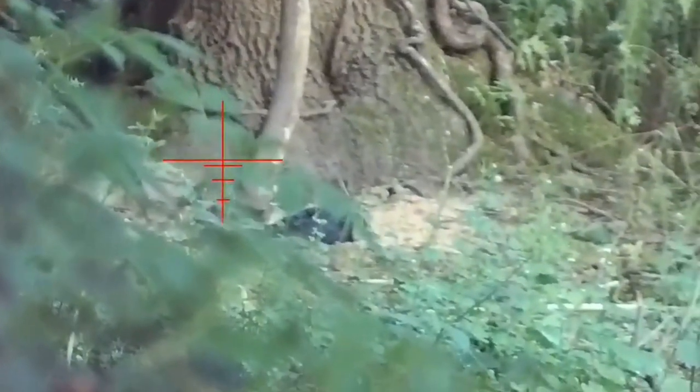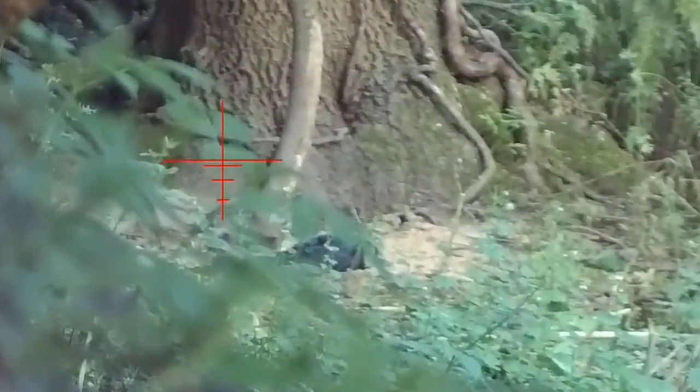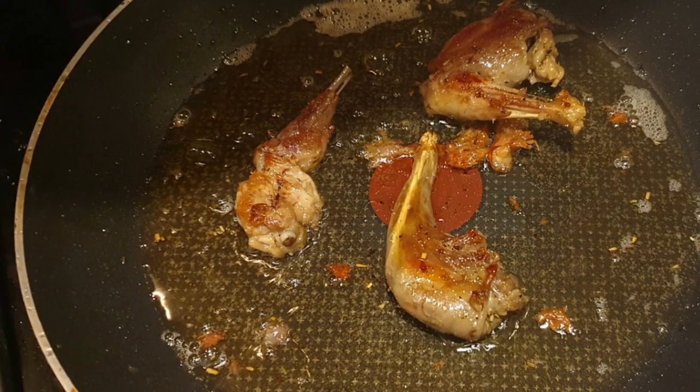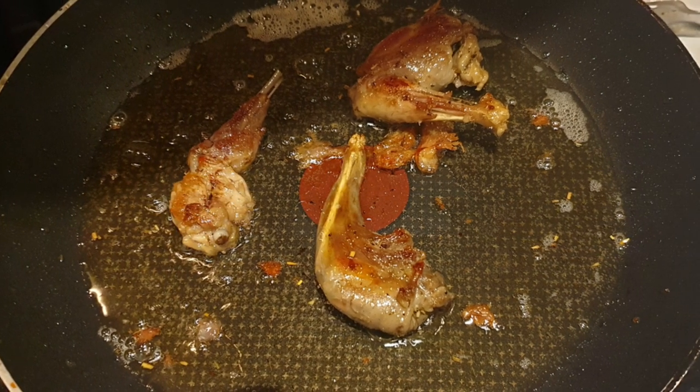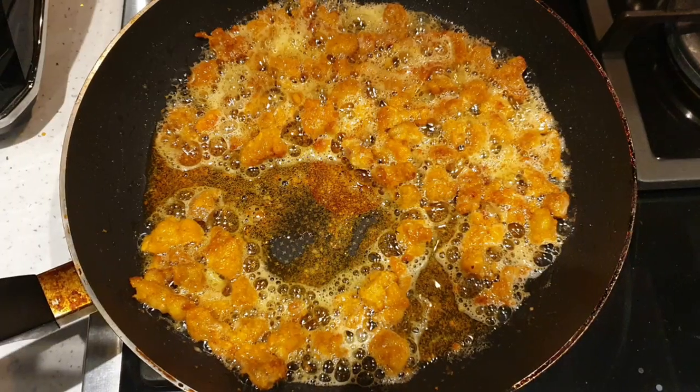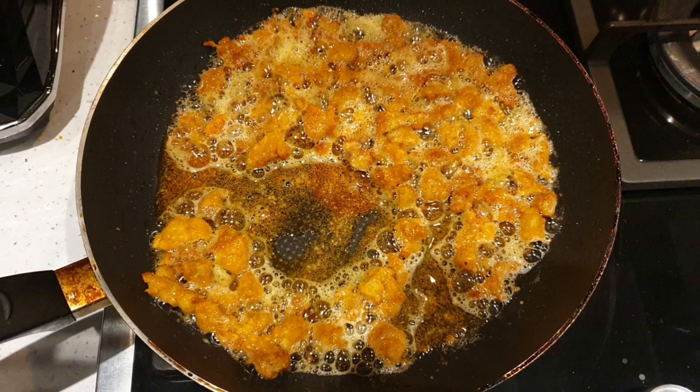The byproduct of controlling pests, and particularly grey squirrels in the UK, is that they make delicious meals. Here's a couple of clips from what I've shot previously and turned into nice meals for all the family to enjoy.